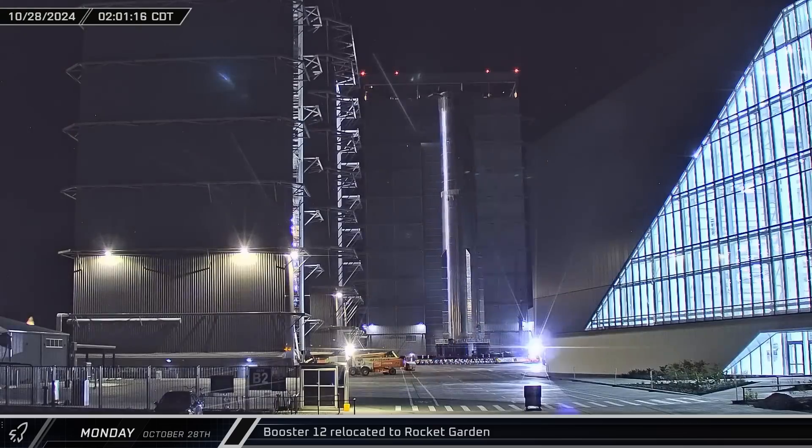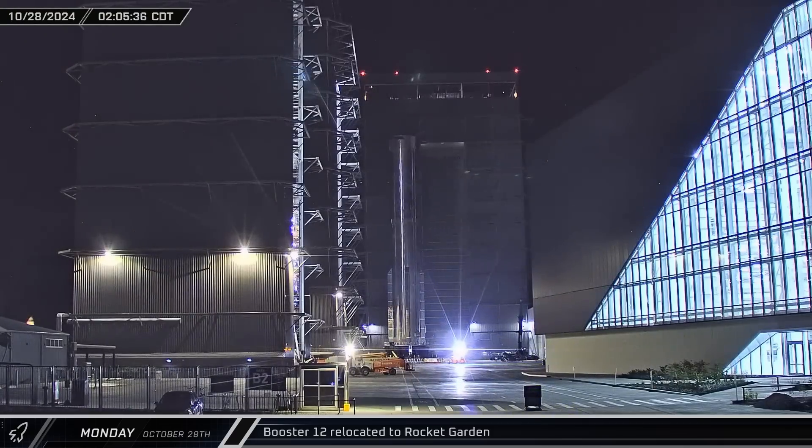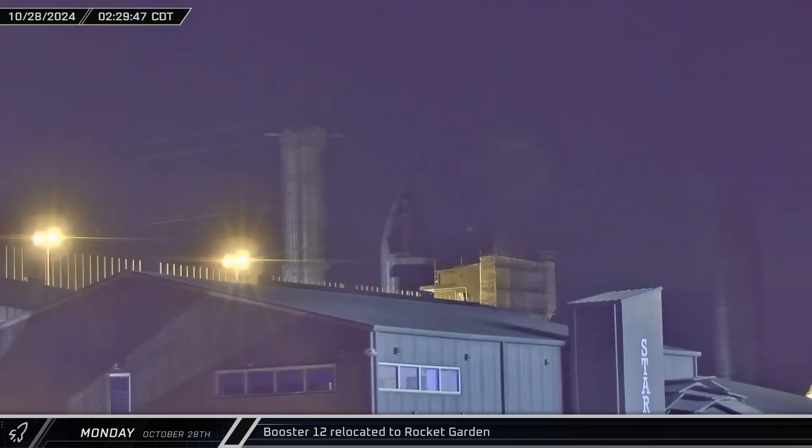The booster and the stand rolled into the space between the two Mega Bays and crossed through into the Sanchez site. After a bit of maneuvering, Booster 12 finished the short trip to the Rocket Garden to be set up for longer-term storage and display.